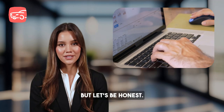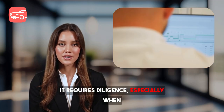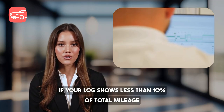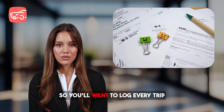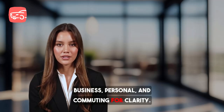But let's be honest — manual tracking can be tedious. It requires diligence, especially when you factor in personal trips. Fun fact: if your log shows less than 10% of total mileage as personal, the IRS might consider it a red flag. So you'll want to log every trip — business, personal, and commuting — for clarity.